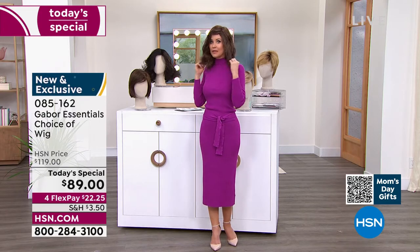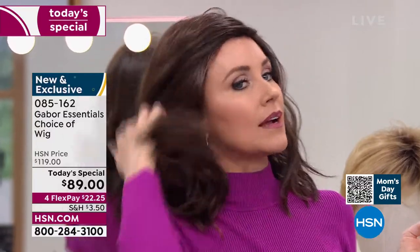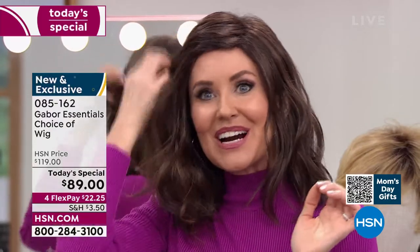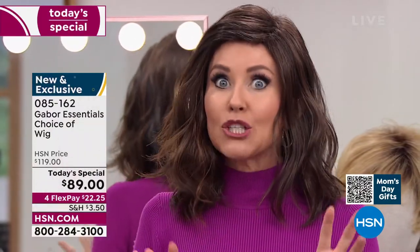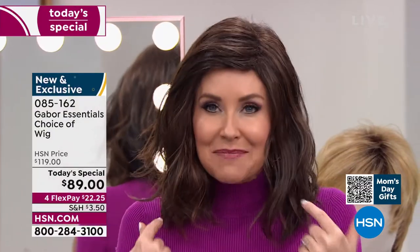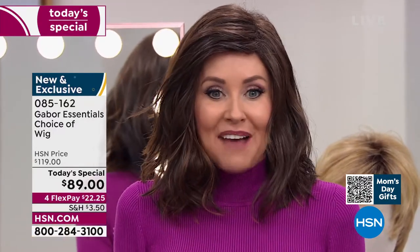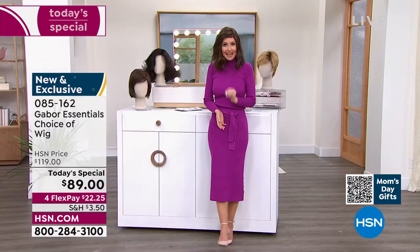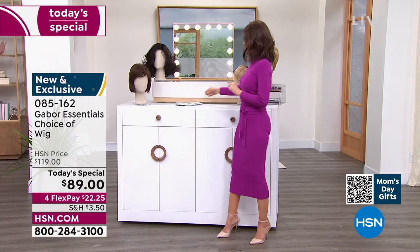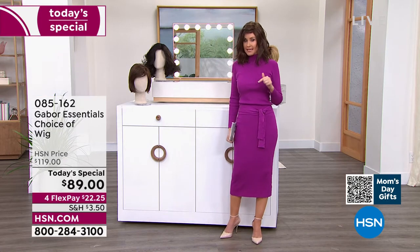This is the only wig we've ever offered as a today's special in that really cute razor cut style. It is absolutely adorable. If you've been thinking about trying to get your hair cut, try this — this is me in my own color in just a little bit of a different style. At this price with flex pay at $22 and change, you can get these home and start experimenting. Ever wondered what you'd look like in a short cut? We're going to show you the Friendship. If you're on the phone, you can always ask your representative. You can also go to hsn.com.